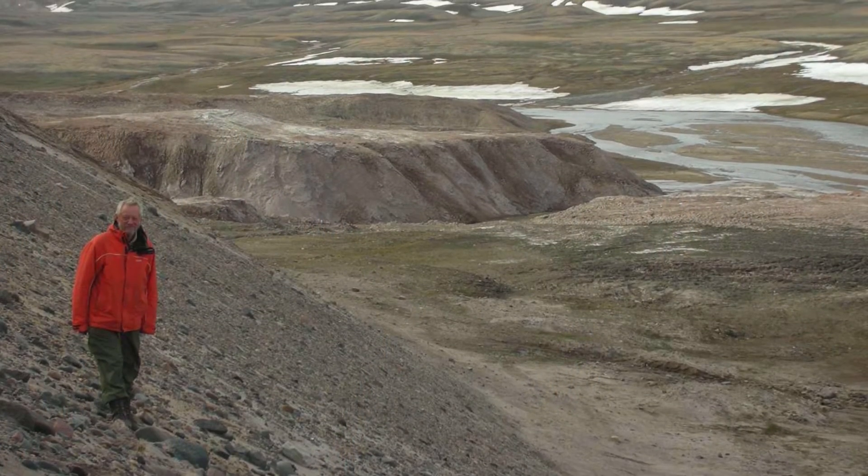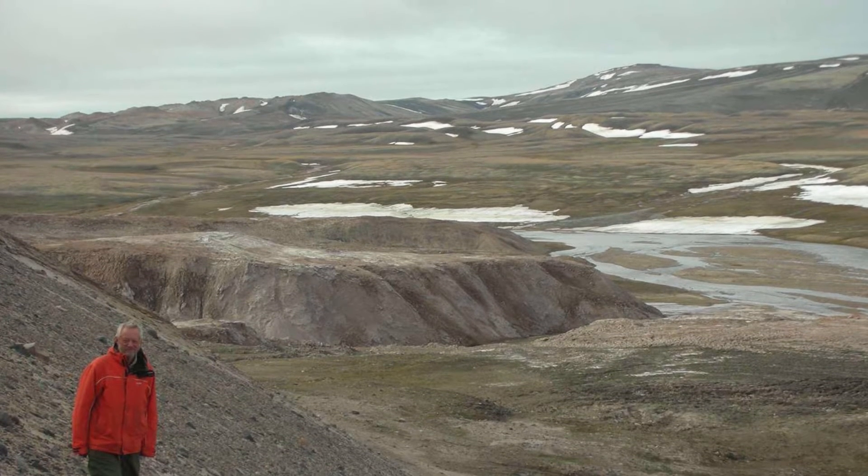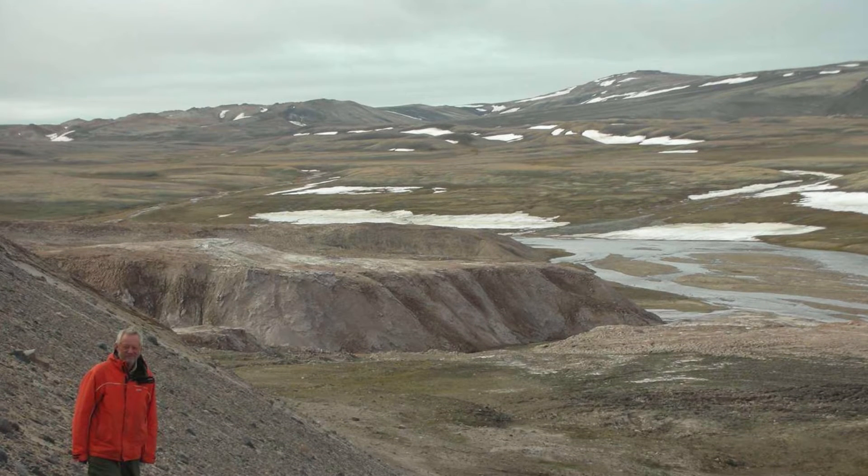Today the region is a mostly lifeless expanse of ice and snow, described by scientists as a polar desert, as it is not only one of the coldest regions on Earth, but also the driest, despite the abundance of ice.